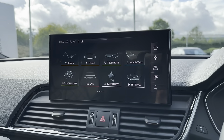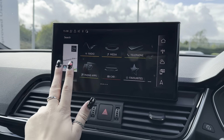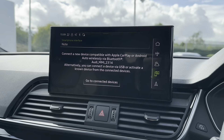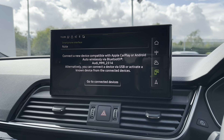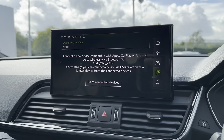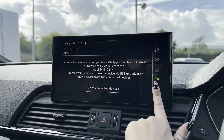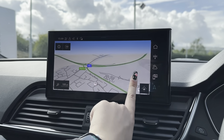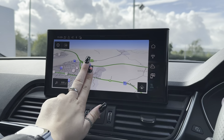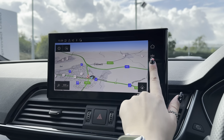Showing you the main infotainment display — this is where all the main features of the car can be found and controlled. One of the features included is Audi App Connect, which allows you to connect your phone to the vehicle via Apple CarPlay and Android Auto, making it a great safety feature. You've also got a reliable navigation system, and as it is a touchscreen display you can move the map itself as well as zoom in and out for your required distance.